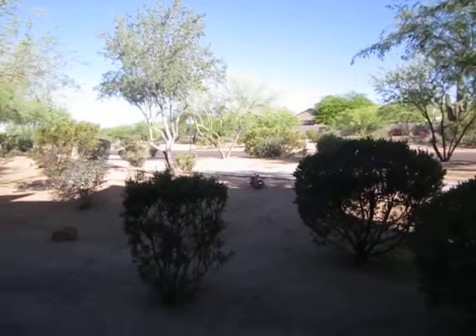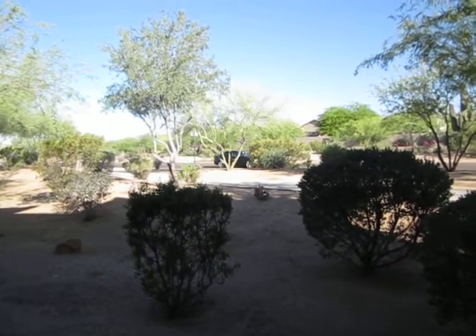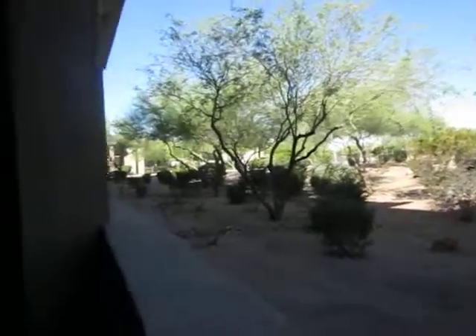Here is the actual large patio off the master. It's just the side road — a little bit of road noise when you're outside, but not too bad from the interior.